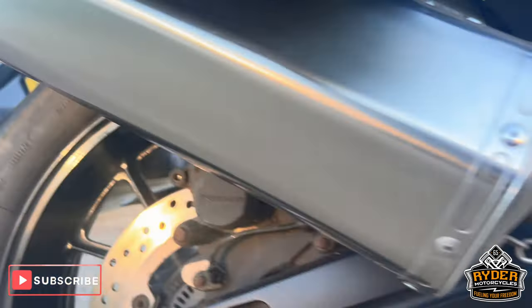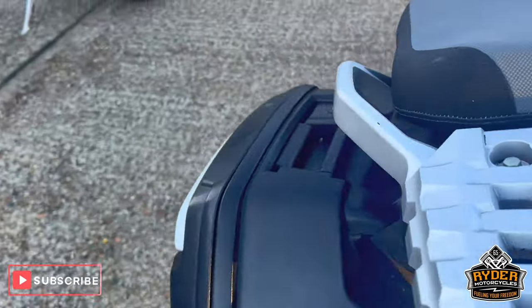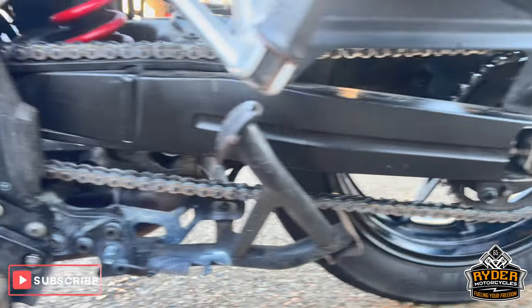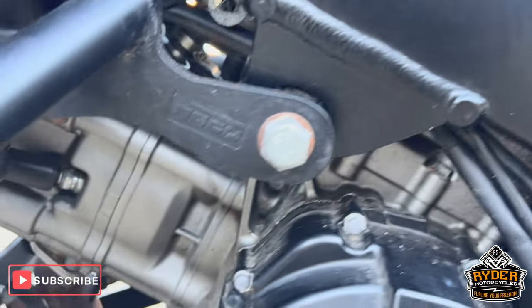Of course we've got a nice Scorpion exhaust, all in nice condition, along with the original Suzuki panniers on both sides, which is all nice. All the swingarm is nice. All the suspension is good.